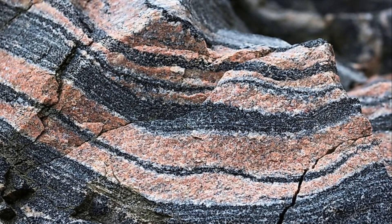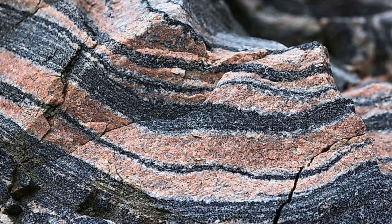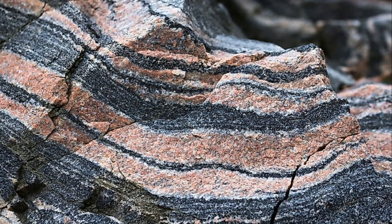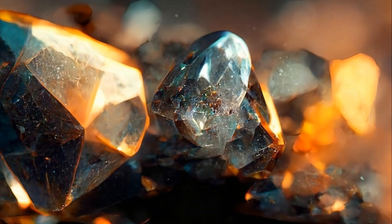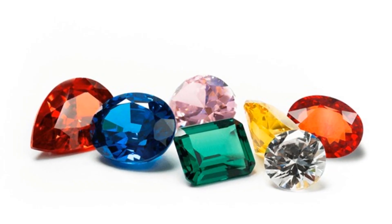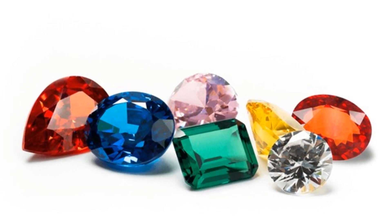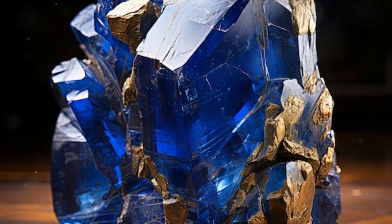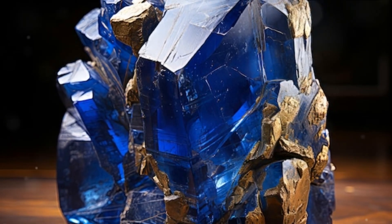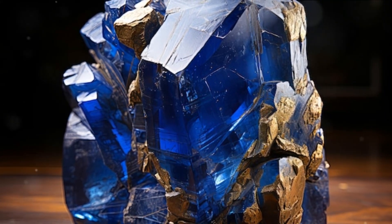Lastly, we have metamorphic rocks, the transformers of the rock world. These rocks undergo a metamorphosis due to extreme heat or pressure underground, altering their form and giving rise to new gemstones. Beryl, which includes the coveted emerald, morganite and aquamarine, spinel, ruby, sapphire and zircon, are all birthed from metamorphic rocks. The dazzling emerald that adorns your necklace, the deep blue sapphire on your tiara — they were all once a part of a humble rock, transformed by the Earth's relentless forces.